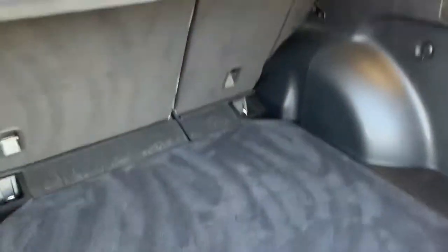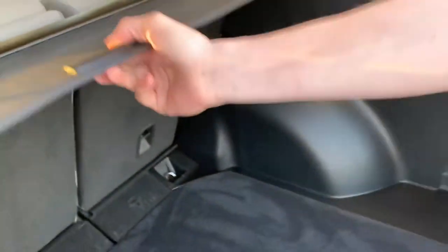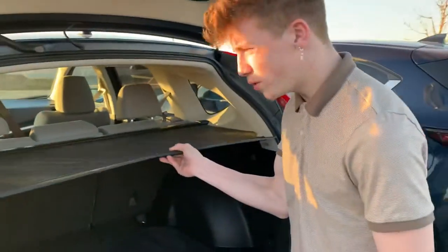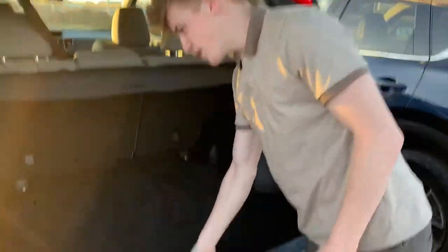You just pull this here, lift this up — boom, lots of space back here. You also have a privacy cover that just pulls over just like so, and you can also fold your seats down. Lift this tab up here and you will see your spare jack and tire down below.